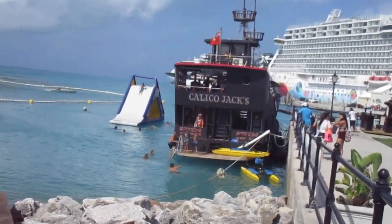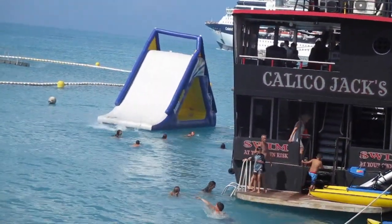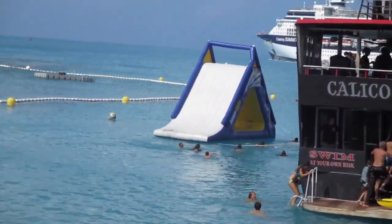Also visible in the background, the Celebrity Summit is sailing out of port, headed back home to New Jersey.